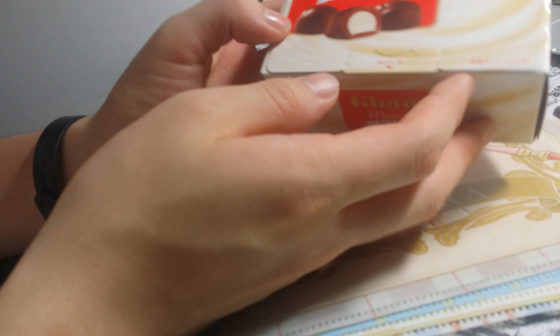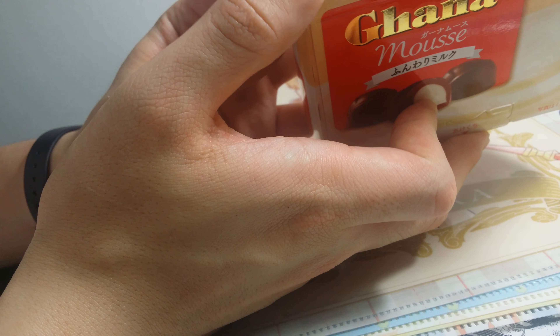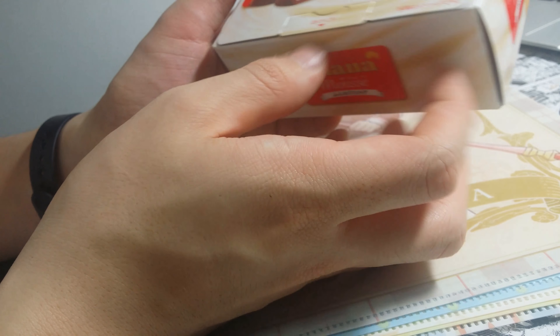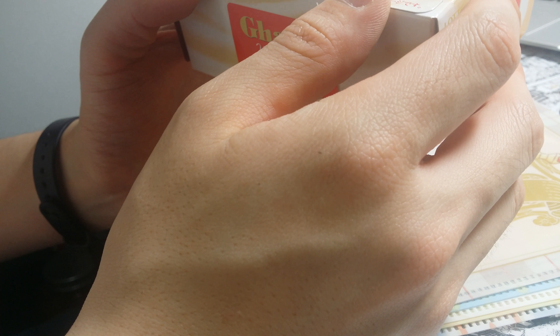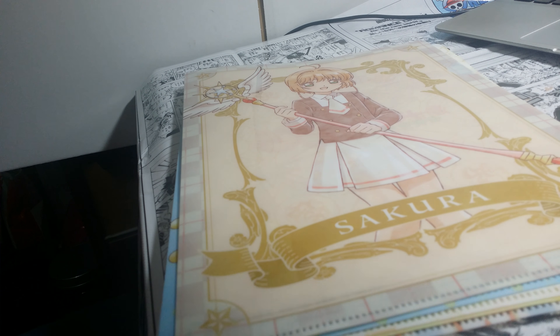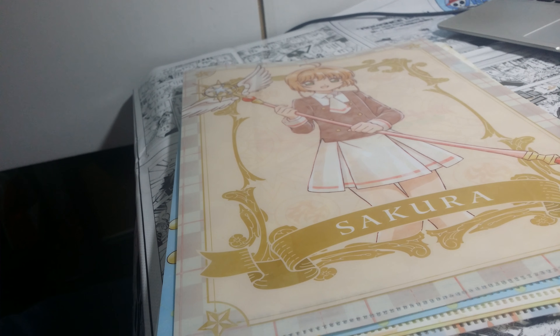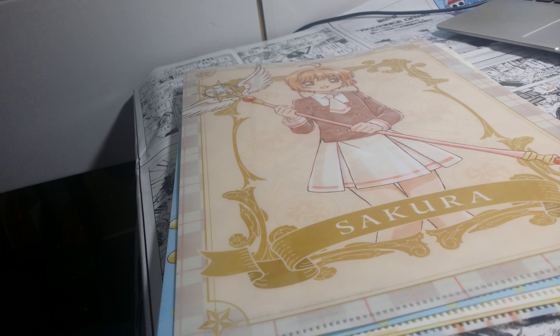This is one of the chocolates I got. It's from Lotte. Ghana is a famous chocolate, and they have a Kunwari milk — I think milk flavour — inside the chocolate. If you buy this or some other chocolate, you get these clear files for free.